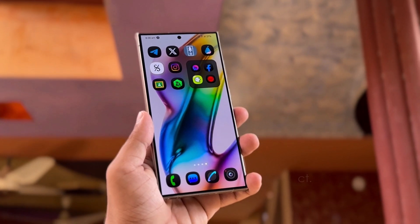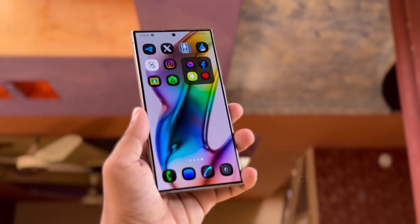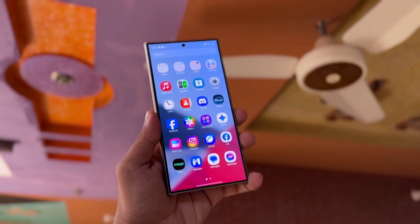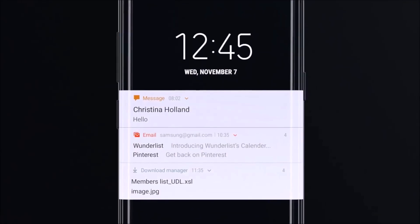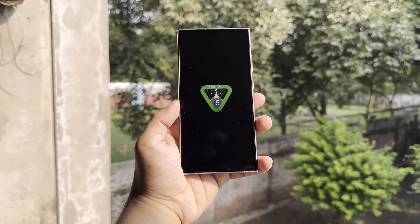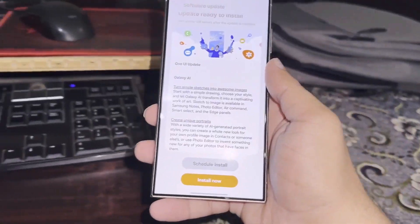It might feel like we're repeating ourselves, but there's no denying that One UI 7.0 is shaping up to be a huge update for Galaxy devices. So much so that for the first time since One UI was introduced in 2018, Samsung won't be releasing the latest version in the same year as the Android version it's built on.